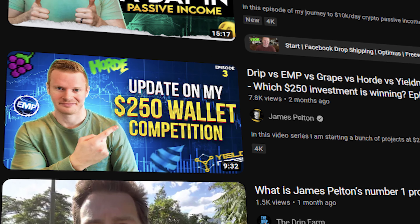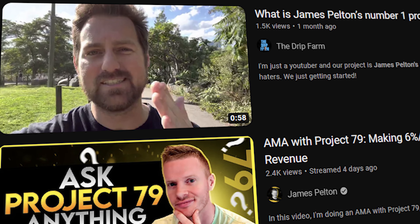Hey, this is James Pelton, and for the last few months I've been doing a wallet competition. I put $250 into nine projects so far, and we're going to see which ones do best. One of the things you can use these videos for is to see, if you have $250, where might you want to put it? It's been fun just seeing where things end up.